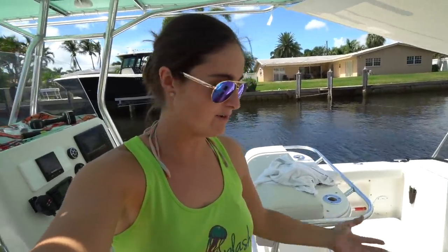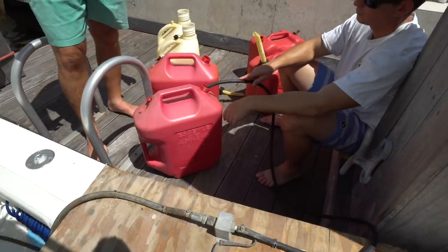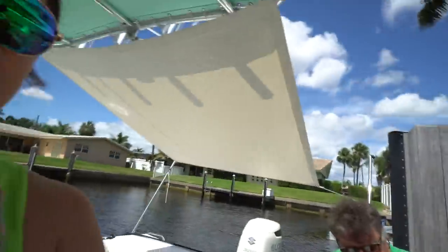It slowed the leak down pretty good for us. Then our neighbor Tim brought over a fuel pump - pretty sure he made it himself. We've got it connected to the fuel tank, attached to the boat battery, and it's slowly pumping the fuel up. Right now we're pumping fuel out of the boat into our gas tanks and putting the gas into our trucks.